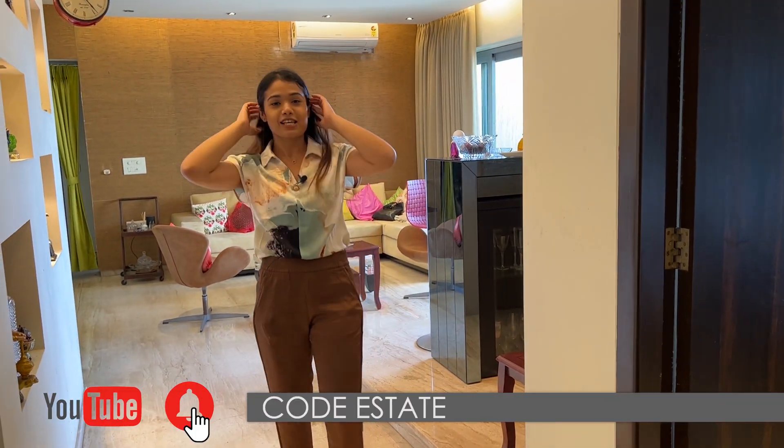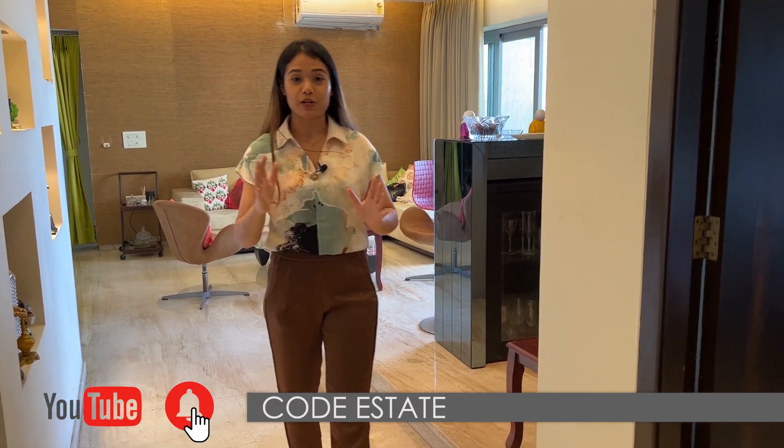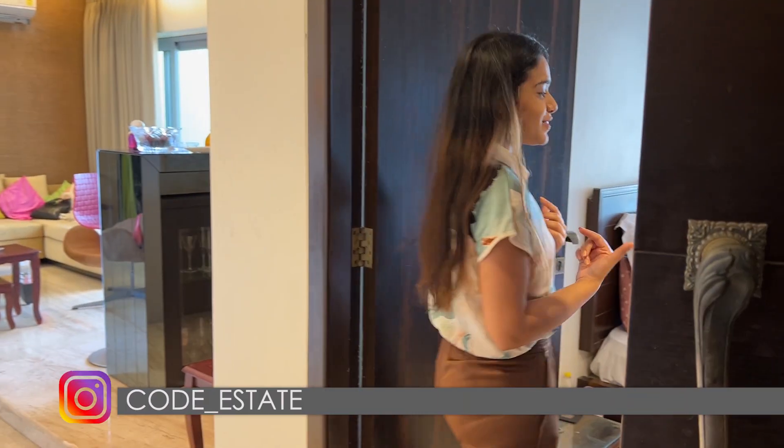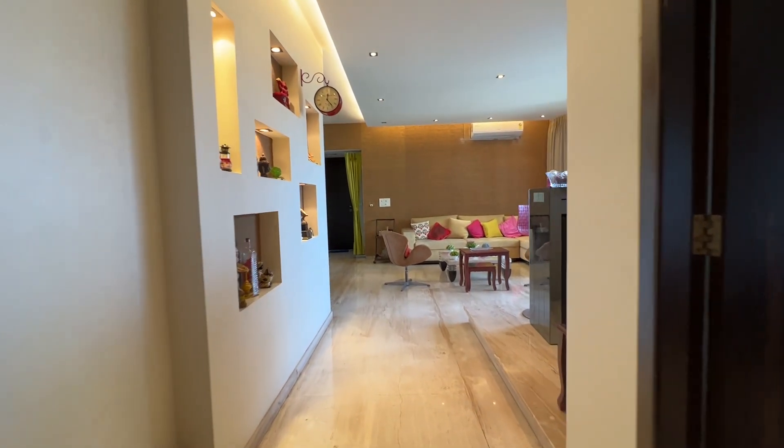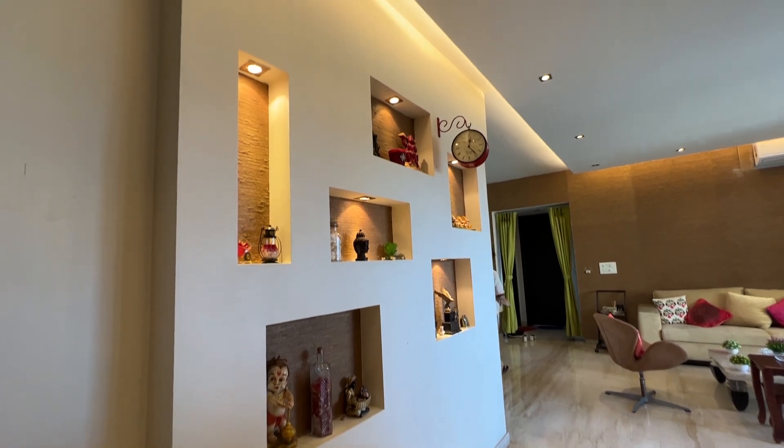It's a Vastu compliant flat. When you exit it is north-east, when you enter it is south-west, so it's a proper east-west apartment. It is super ventilated — you can see my hair is blowing from the wind.